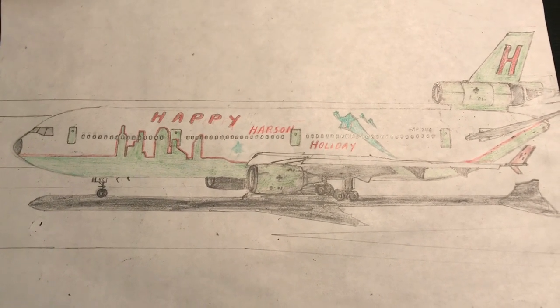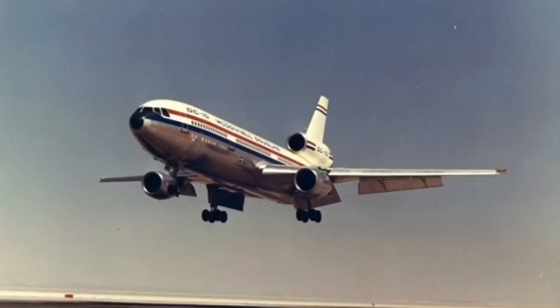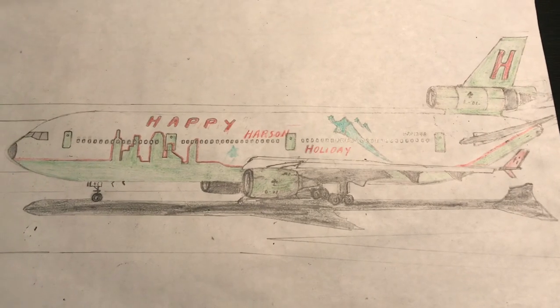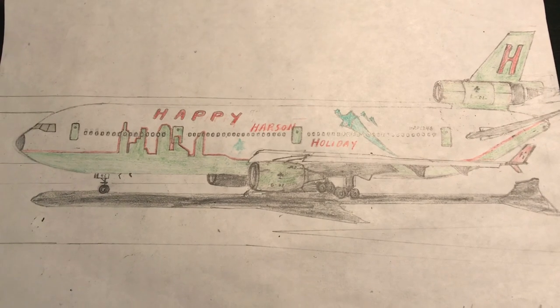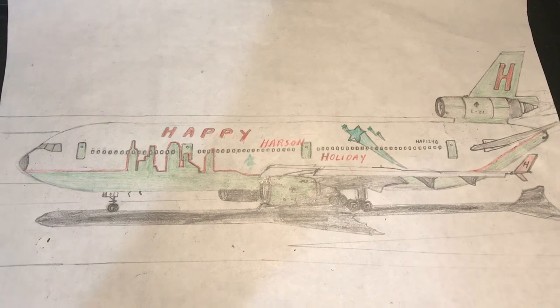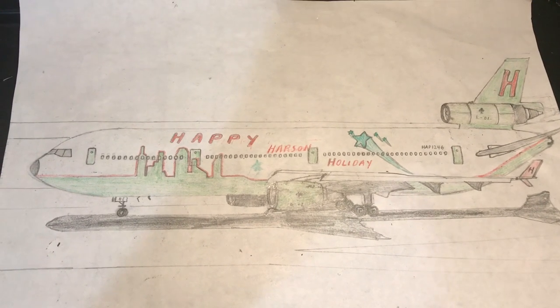The initial flight took place on August 29, 1970, and officially entered commercial service with American Airlines in August 1971. This model was designed to replace the single-aisle, medium-to-long-range DC-8s.